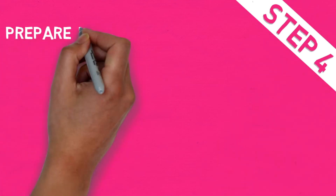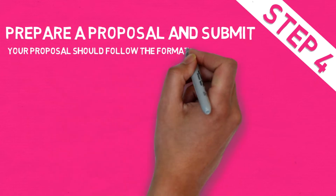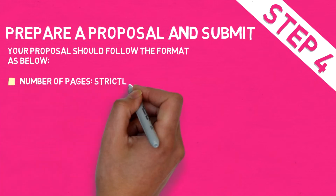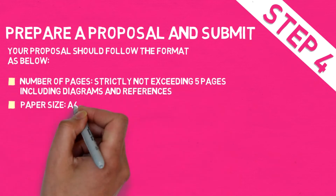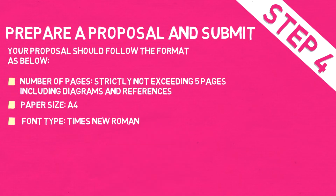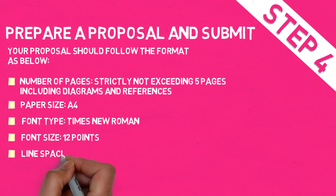Step 6: Prepare proposal and submit. Your proposal should follow the format below. The number of pages is strictly not exceeding 5 pages, including diagrams and references. Paper size: A4. Font type: Times New Roman. Font size: 12 points. Line spacing: 1.5.